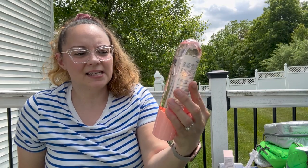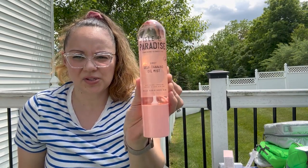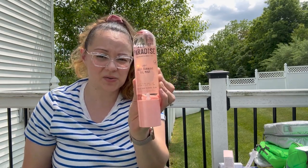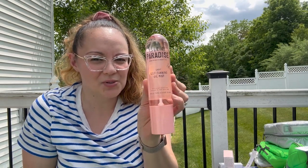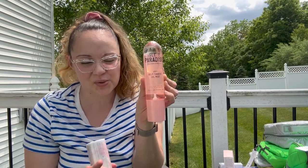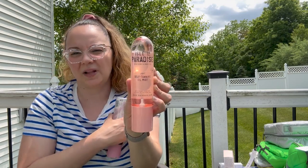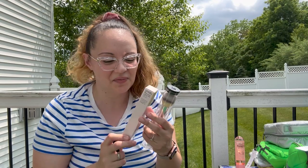Here is a light self tanning oil mist by Isle of Paradise. I purchased this on QVC.com — it was a two-pack. I cracked one open and started using it and it did give me a nice little glow on the legs, but I was hoping it would be a little bit darker. Maybe I should have gone with the medium, but this is nice because it's subtle. If I just want a little bit of subtle color this is going to be perfect, and you can apply this anywhere on the body — your arms, your chest, your back.